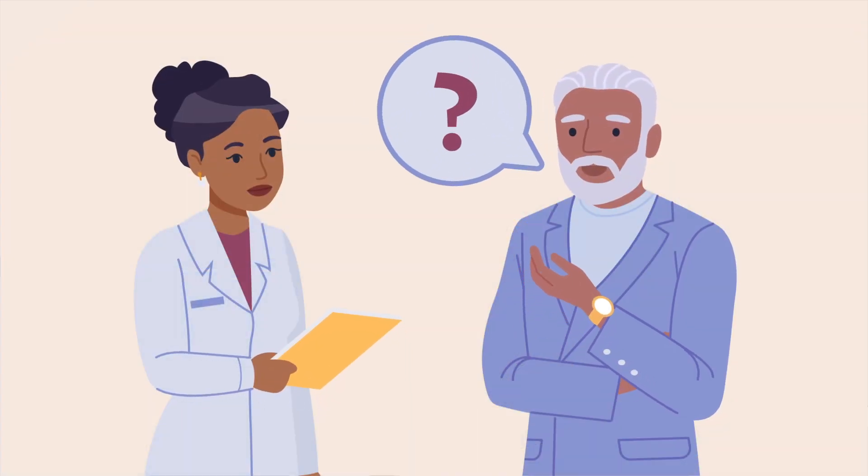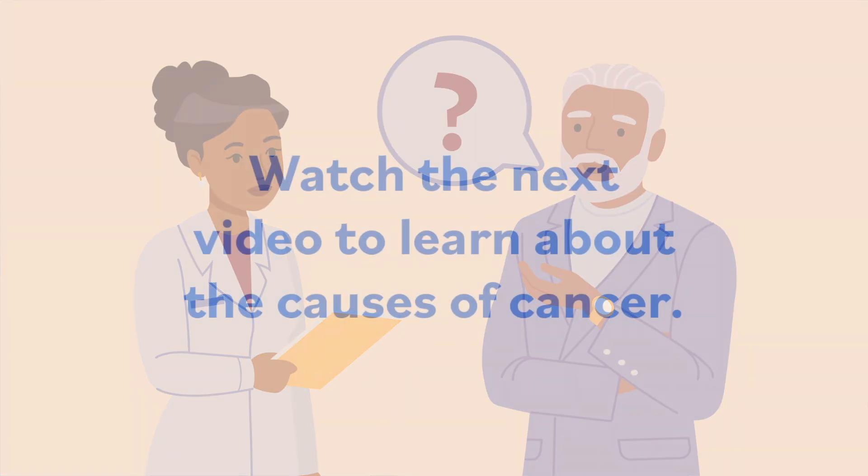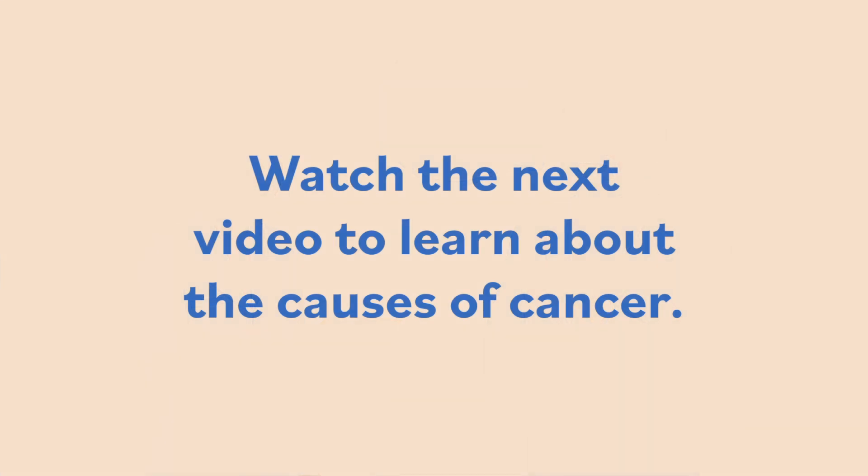Ask your healthcare team if you have any questions about how cancer is treated. Watch the next video to learn about the causes of cancer.